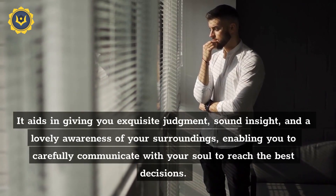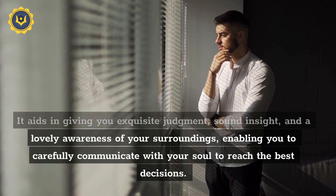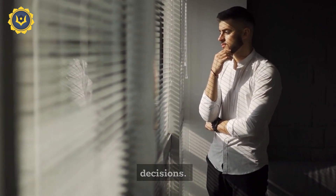It aids in giving you exquisite judgment, sound insight, and a lovely awareness of your surroundings, enabling you to carefully communicate with your soul to reach the best decisions.